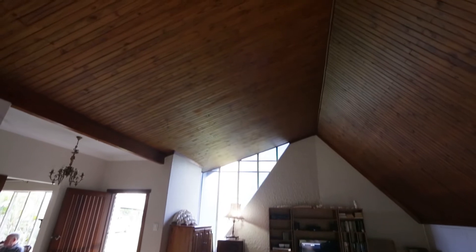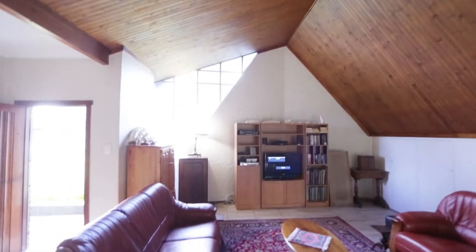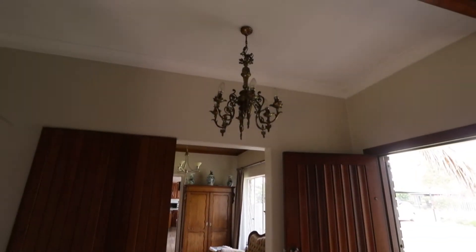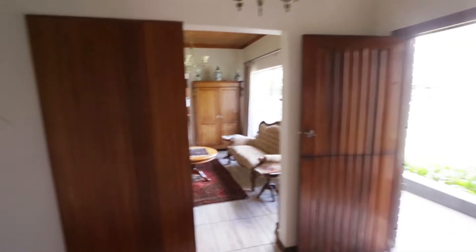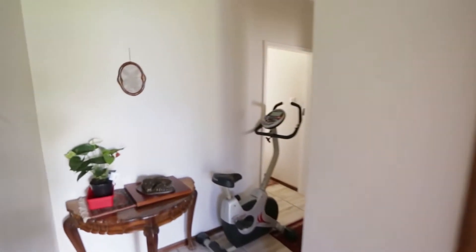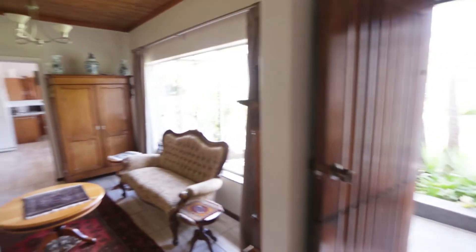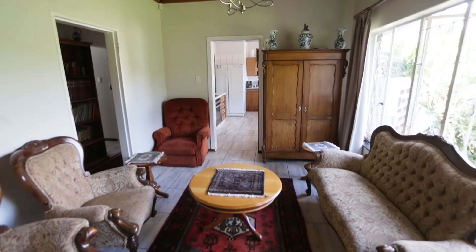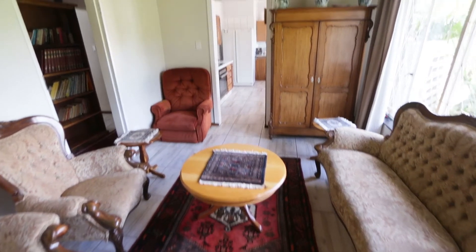One thing I didn't point out is you've got these high ceilings made of beautiful wood. Now we're going through to the dining room. There's a beautiful chandelier right in your entrance foyer. You've got a service passage — a service wall that blocks off all your bedrooms, which goes down this passage. There's the front door, and we're coming back here to the dining room. You can use it for anything — it's a second lounge at the moment.